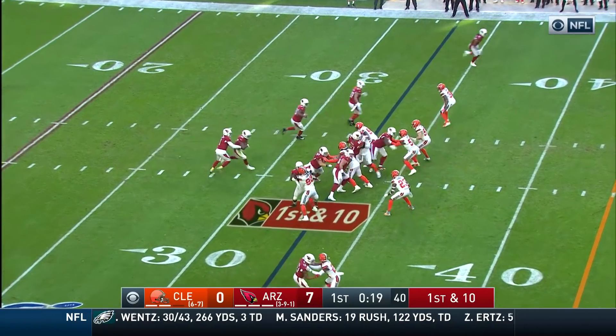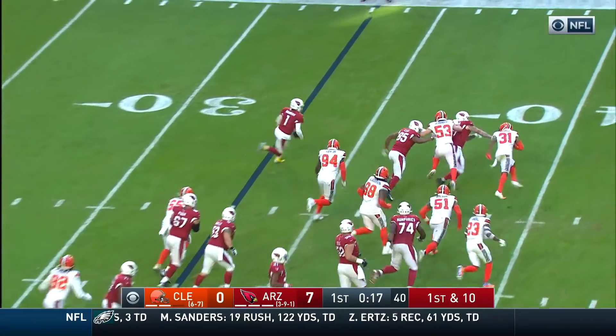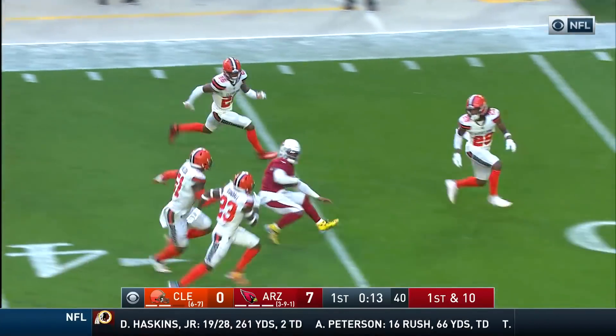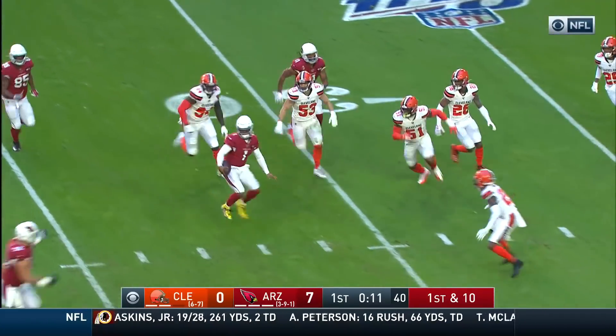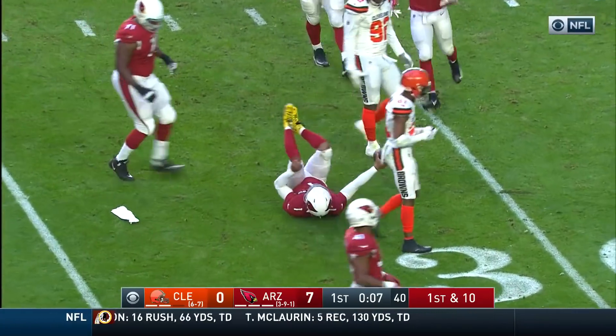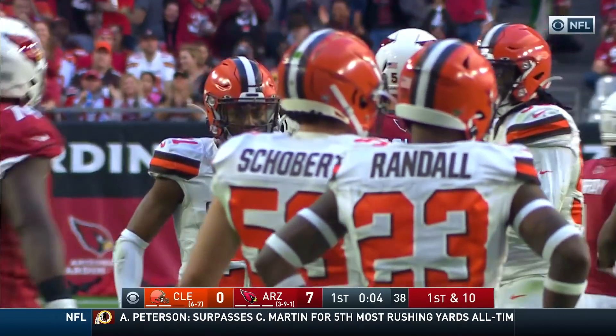Kyler Murray back to work. He'll keep it himself. Little RPO, he'll keep it. He's got some daylight inside Brown's territory. He makes a couple of men miss. Now he's got a block, and he spins down at the 32 yard line. Denzel Ward makes the tackle.